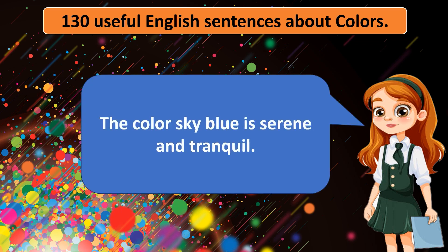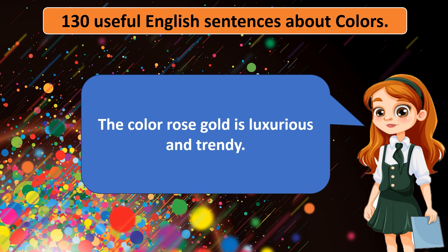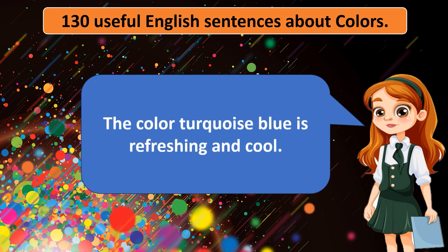The color sky blue is serene and tranquil. The color lavender is fragrant and calming. The color rose gold is luxurious and trendy. The color emerald green is rich and vibrant. The color coral pink is playful and lively. The color turquoise blue is refreshing and cool.